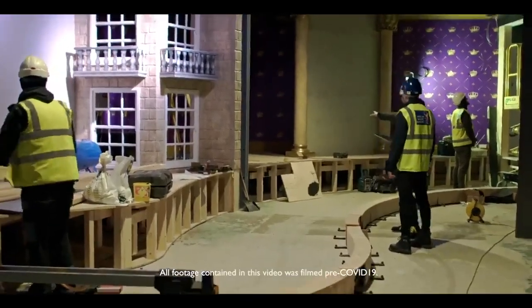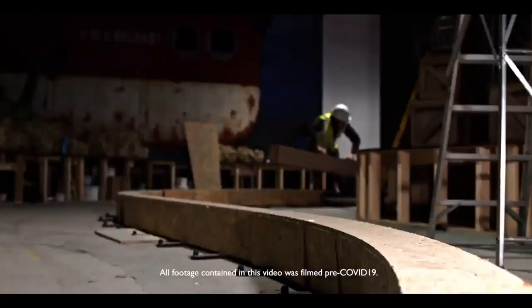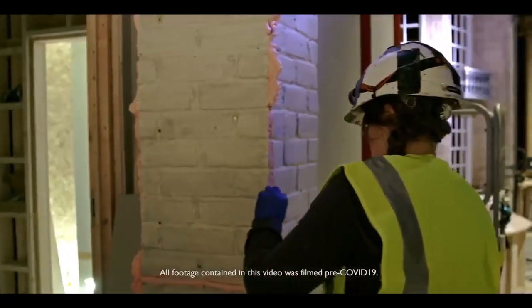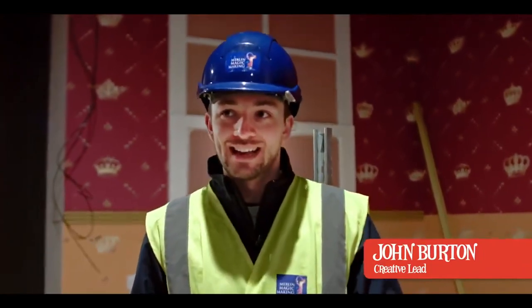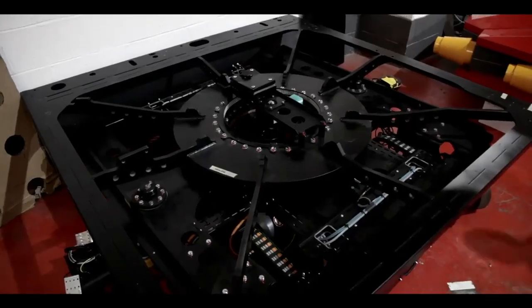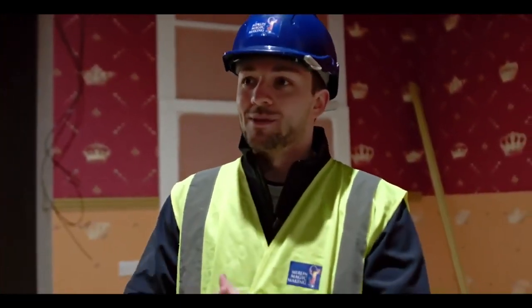Here we are on site at Gangsta Granny the ride, and we're about four months into the build now. I'm standing here in scene one of the ride where the world tour begins — this is the point we meet Ben and Granny. This scene is brought to life through projection mapping, lighting, and we also have clever audio built into the ride vehicle.